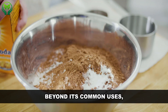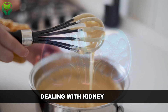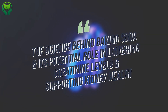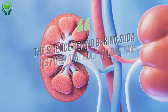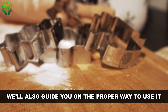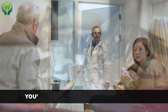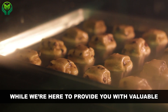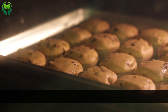Beyond its common uses, baking soda boasts some impressive health benefits, particularly for those dealing with kidney issues. In this video, we'll dive into the science behind baking soda and its potential role in lowering creatinine levels and supporting kidney health. We'll also guide you on the proper way to use it and share insights from reputable studies. It's crucial to consult with your healthcare professional for personalized advice.